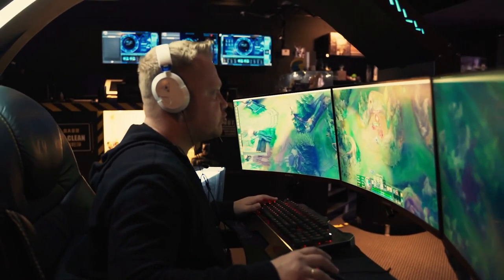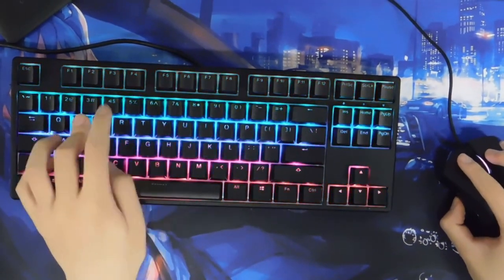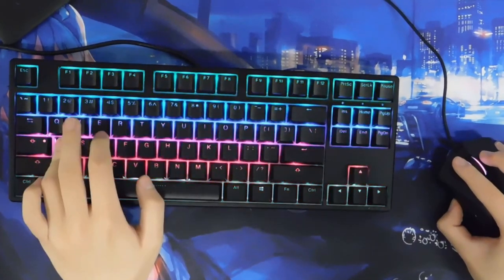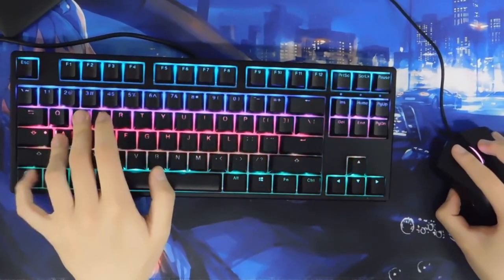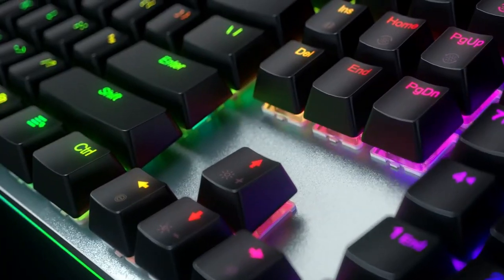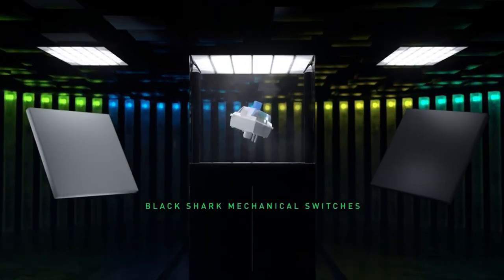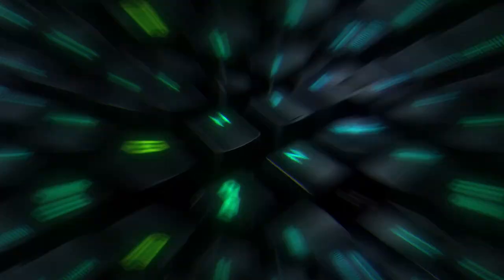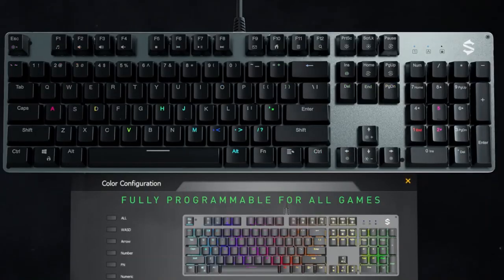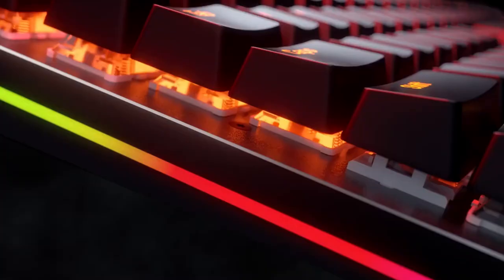Number one: GK81 RGB Mechanical Keyboard. You should buy a GK81 gaming keyboard for your gaming setup. It is ultra-thin and wireless, and incorporates a Type-C jack on the back so it can be connected directly to the PC if the battery is low. The upper cover of the keyboard is made of aluminum alloy while the base is made of plastic.